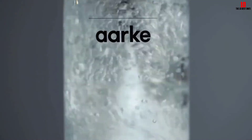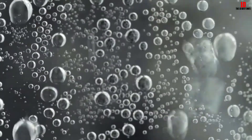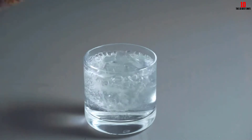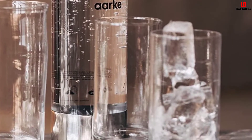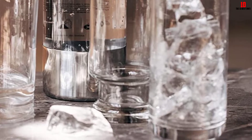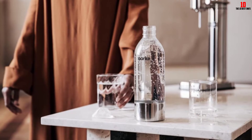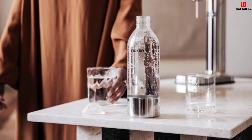The stainless steel build immediately sets this model apart from the plastic competition. Available in six commanding colorways, this soda maker will make a conversation piece on the kitchen counter. Using it couldn't be simpler: top up the bottle to the fill line, screw it into the machine, pull down on the lever to carbonate, and enjoy. Just don't add any flavor to the water while it's still in the Arc bottle. Note that no CO2 cylinders are included with purchase.